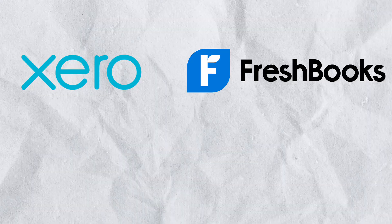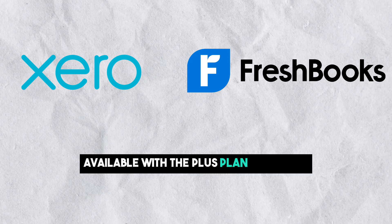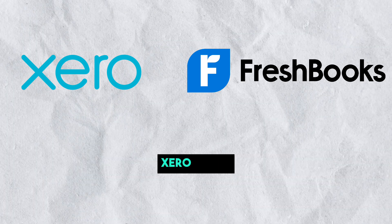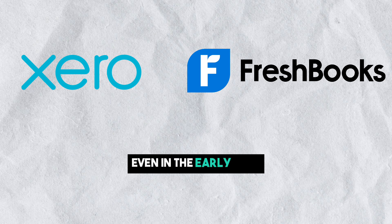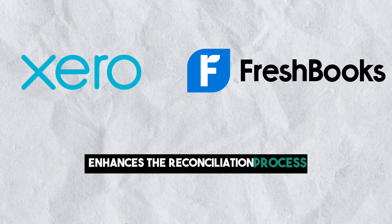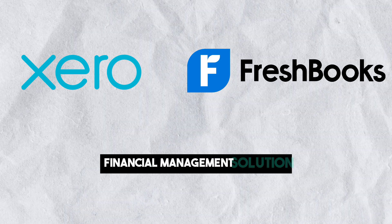Now let's look at bank reconciliation. Bank reconciliation in FreshBooks is available with the plus plan and above, providing a crucial feature for businesses aiming for financial accuracy. Xero steals the spotlight by offering bank reconciliation even in the early plan. The inclusion of AI-powered predictions further enhances the reconciliation process, positioning Xero as a comprehensive financial management solution.